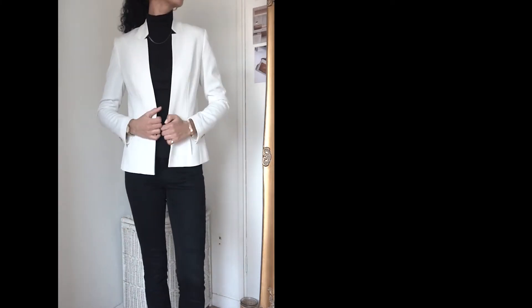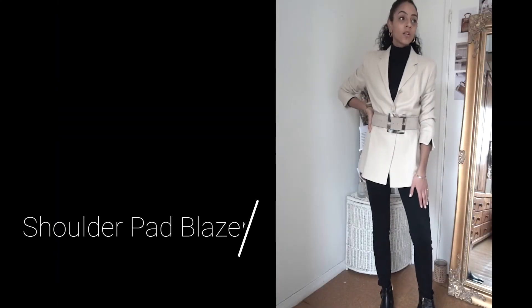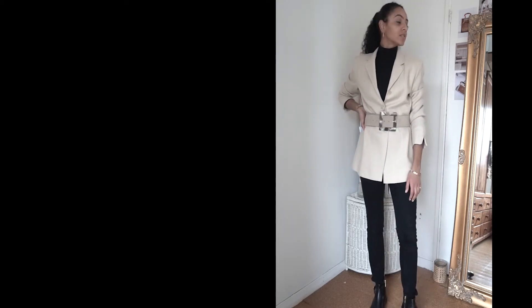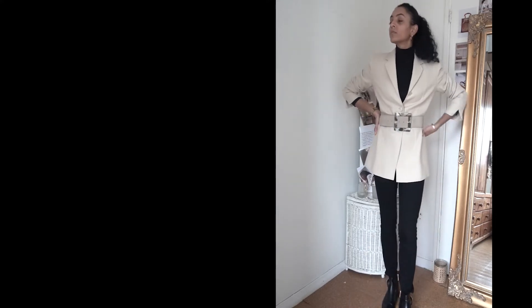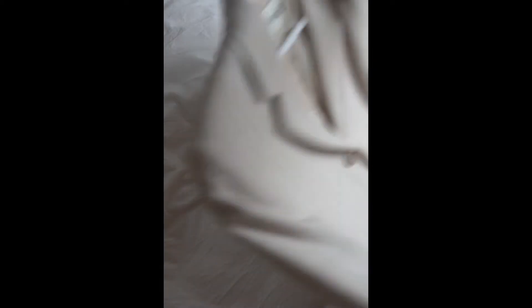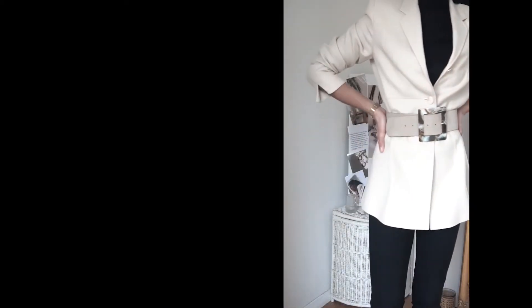The next item I'm showing you how to style is the shoulder pad style blazer. It's absolutely gorgeous and it's from the brand Viola — I got this vintage on Depop. I'm very here for the 80s slash early 90s oversized shoulder pad style. I remember my mum wearing these kinds of outfits a lot, so it's got that classic feel but also a sense of nostalgia as well.